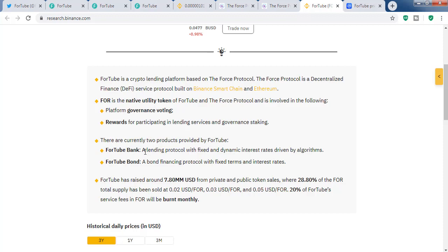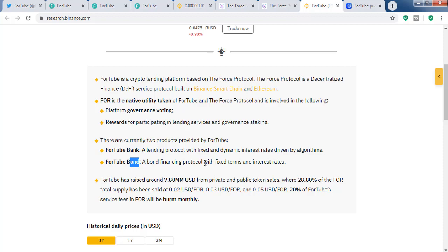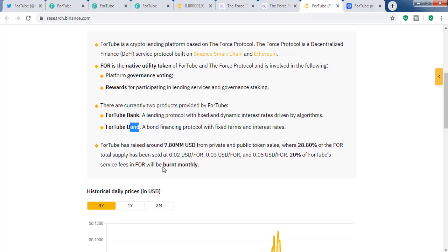There are currently two products provided by ForTube: ForTube Bank and ForTube Bond. ForTube Bank is a lending protocol with dynamic interest rates — keep in mind the interest rates are not fixed, they are based on algorithms and will change. ForTube Bond is a financing protocol with fixed terms and interest rates.